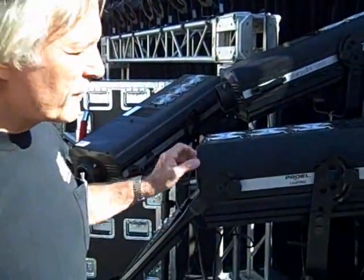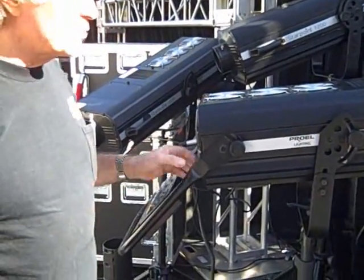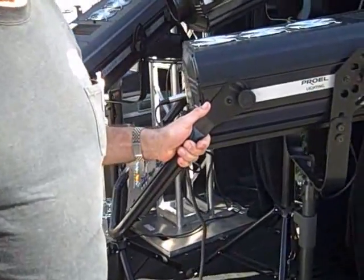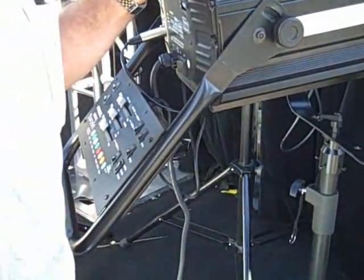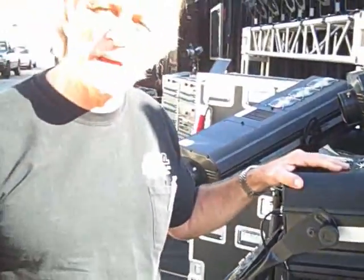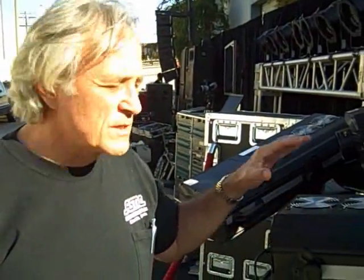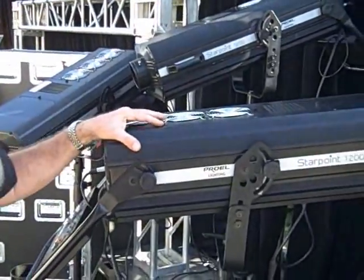Now we're talking about some lighting. I want to show you one of our follow spots. We've got a bunch of these in rental. This is actually a 1200-watt HMI discharge follow spot. This means that you have a high color temperature — you can go up to 6K on the color temperature. What that means is you're going to get a light that will cut through whatever ambient light is in the room. These lights are very, very punchy.